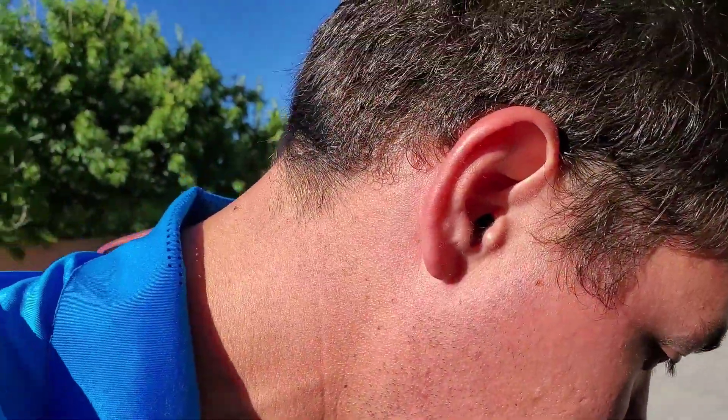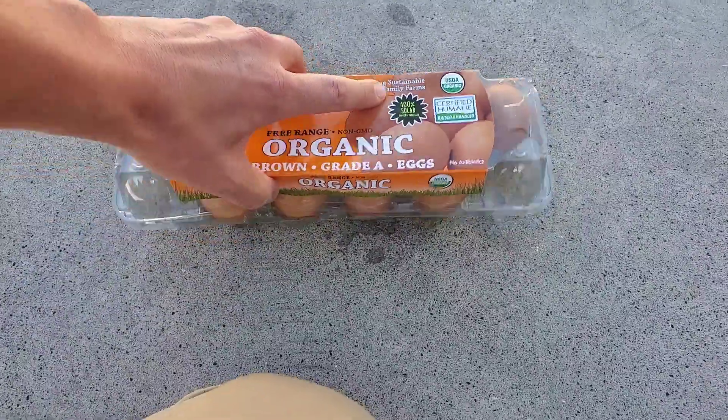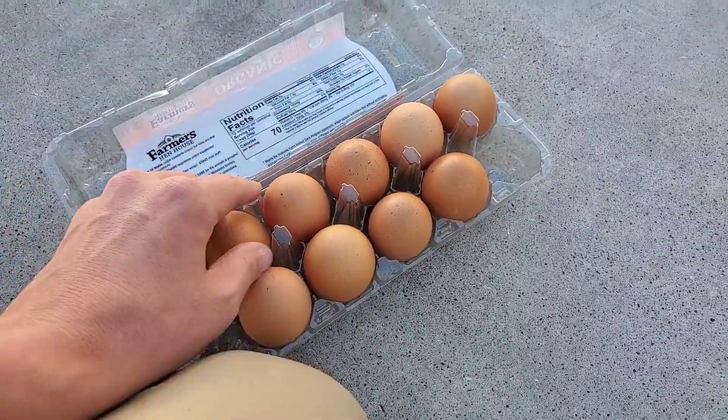We're going to start out right now — it's 104 degrees out. I want to show you an egg. We got some eggs from out of the fridge. Now these are totally cold to the touch.